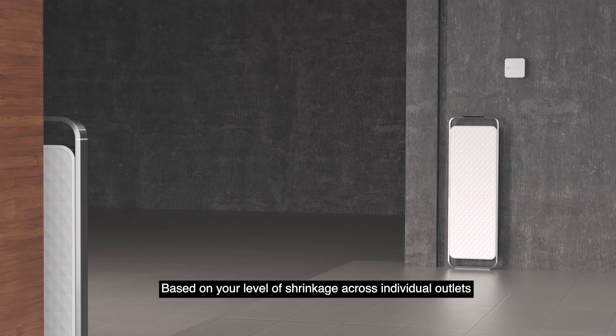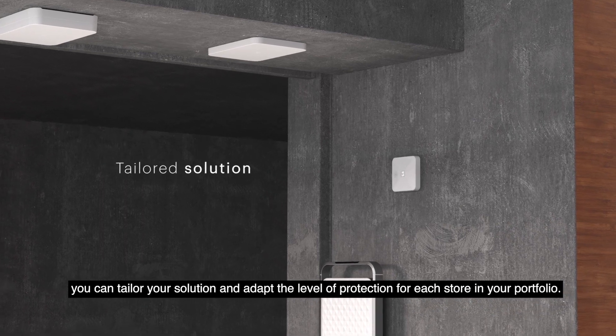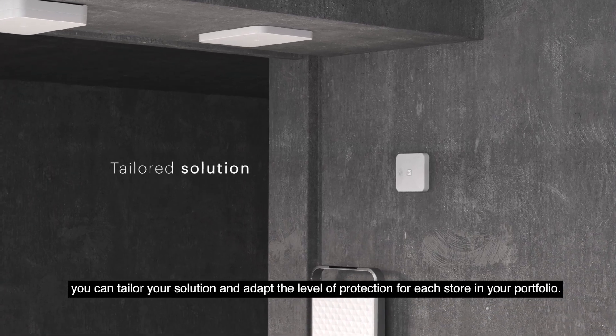Based on your level of shrinkage across individual outlets, you can tailor your solution and adapt the level of protection for each store in your portfolio.